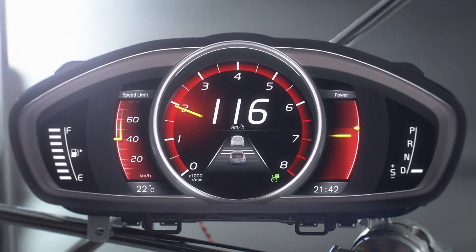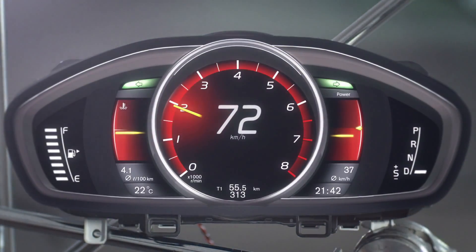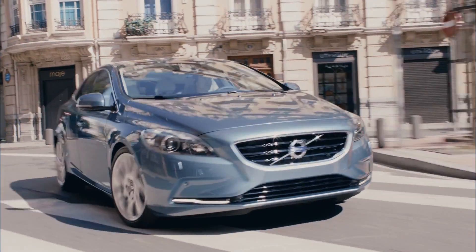And performance, focusing on the centered rev counter for optimized, powerful driving. Each mode brings not only a different layout, but also different functionality adjusted to the driving situation.